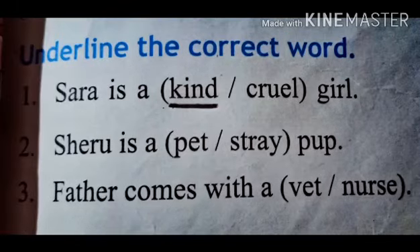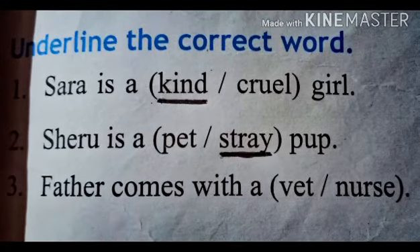Number 1: Sarah is a kind or cruel girl? Sarah is a kind girl. Number 2: Sheru is a pet or stray pup? Sheru is a stray pup.